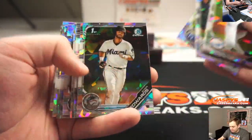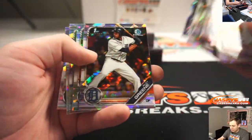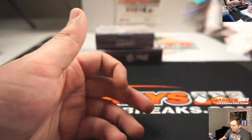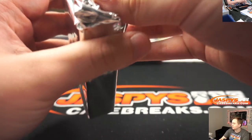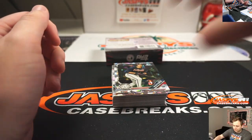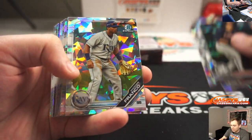I like when the card matches the uniform color. All right, and the rest will be base. There's a Riley Green. All right, two more boxes.